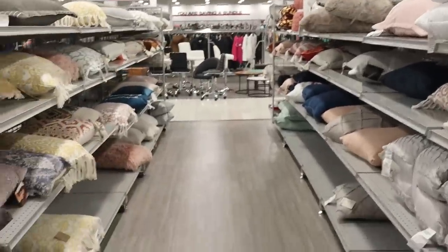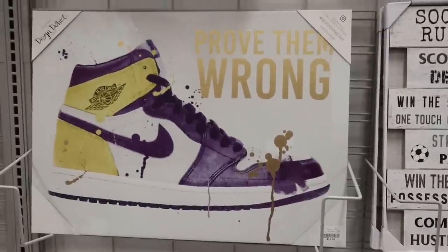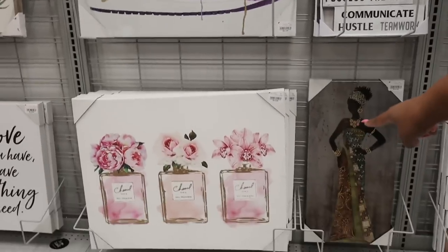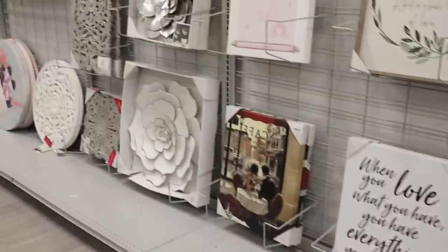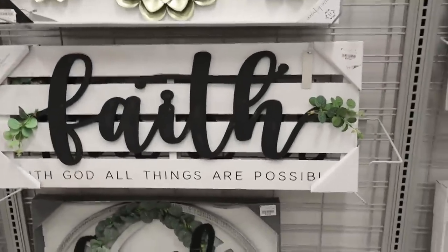And then over here they have a lot of cute little pillows. Look at this picture right here — 'Prove them wrong.' That's a cute one for a teenager. If you have a younger teenager in your home and you're redoing their room, this is really cute. Down here they have Chanel art, and then over here some cultural art. I wanted to show y'all these pillows, but back here I'm seeing some Chanel art. And down here, faith and family and all this kind of stuff if you're into it.